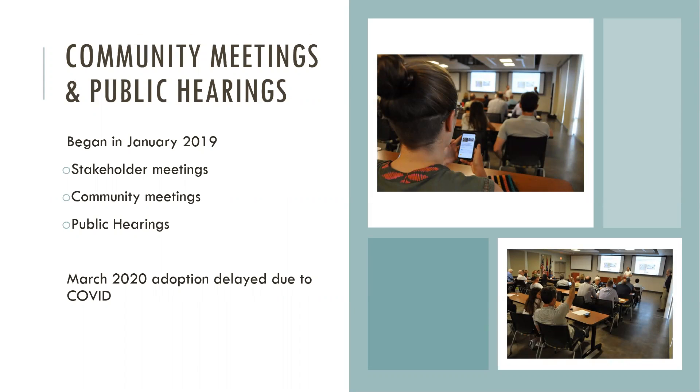There have been multiple community meetings and multiple public hearings held with the intent of finally voting on the project in March, but of course that meeting was canceled due to COVID. At the time of this recording, it has not been scheduled for an agenda yet, so please do keep up with our agendas on our website. You can sign up to receive a notice of when those are available.